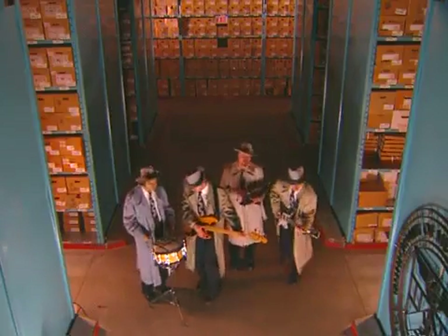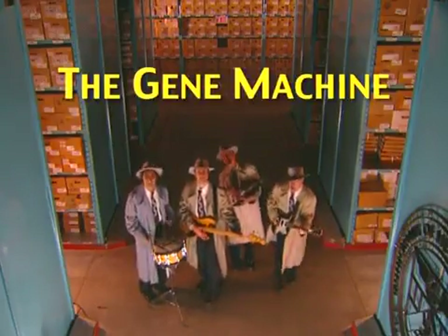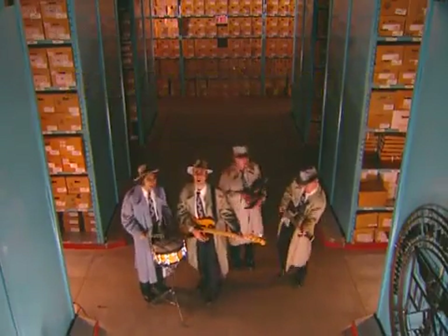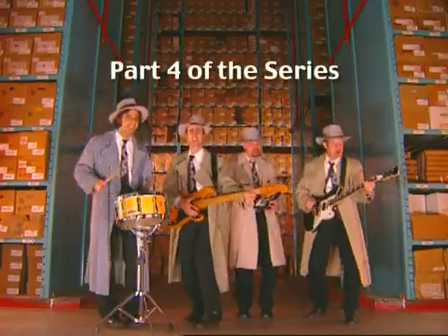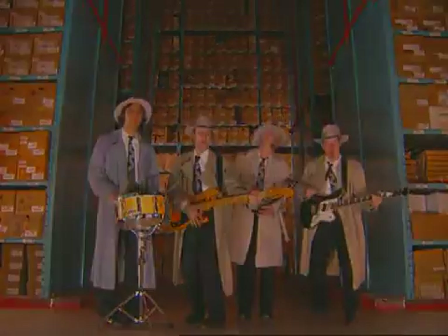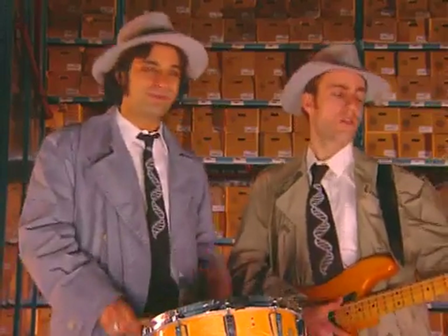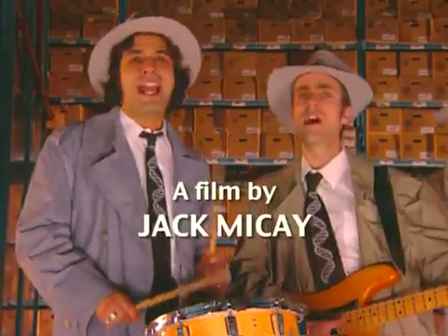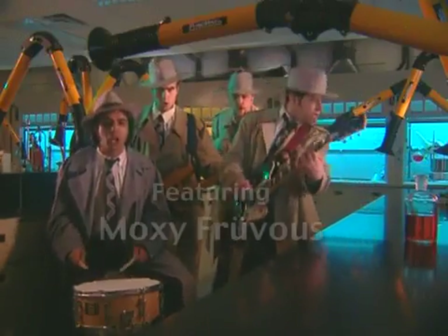Cracking the code — genetic mysteries to unfold. Cracking the code — genetic secrets will be told.